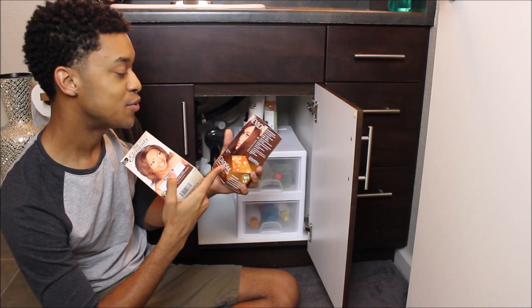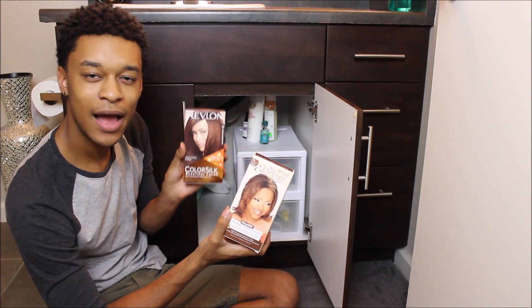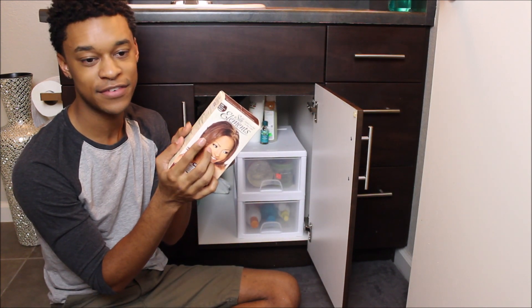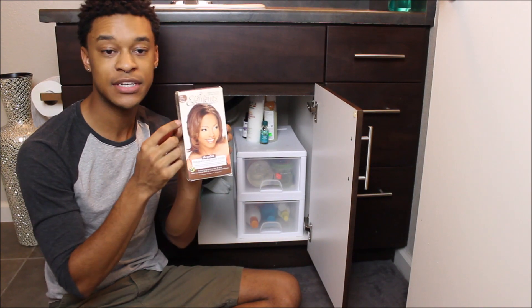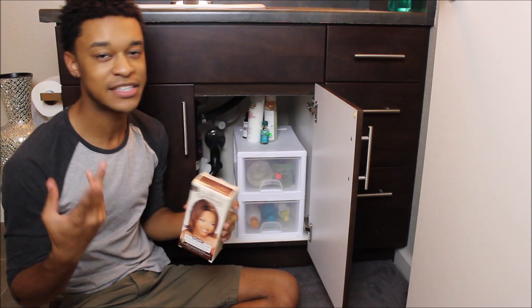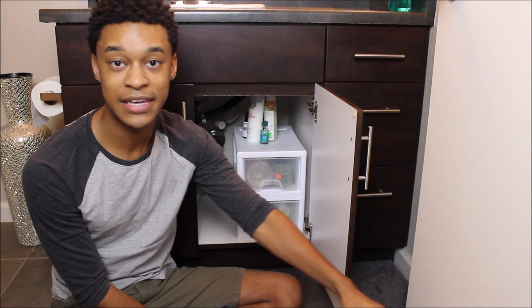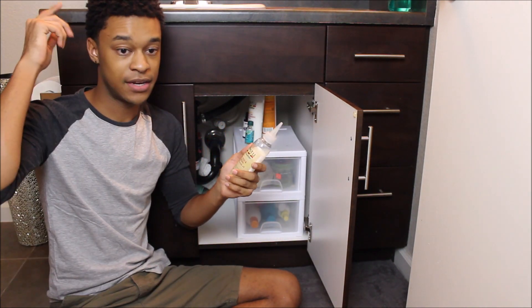These boxes are not gonna get used. I wanted to dye my hair a cinnamon brown — I've done the whole red-auburn thing before, but for the longest time I wanted cinnamon brown. I bought these boxes but I was too afraid to do it, so they've just been sitting under there for over a year.